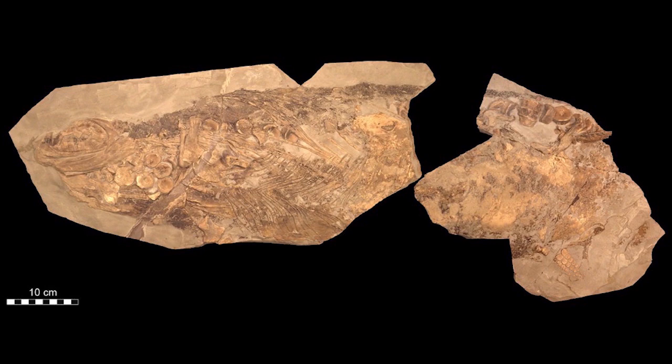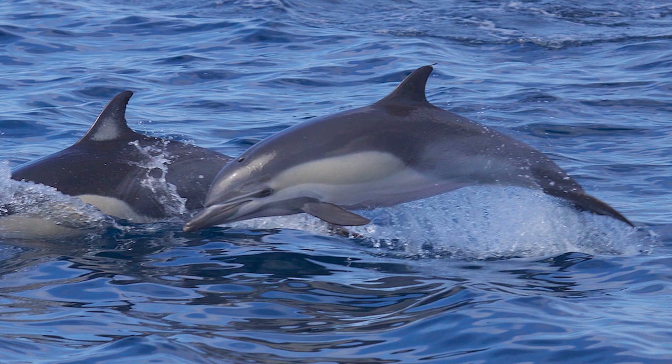A well-preserved ichthyosaur was found with soft tissue preservation, such as skin, which shows that it was very smooth-skinned, such as a porpoise or a dolphin. But even more surprising is that they had blubber. And blubber is a sign of being warm-blooded, as even today only a few warm-blooded species have blubber.